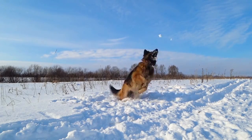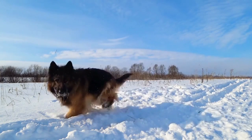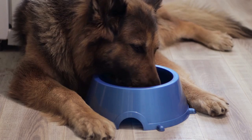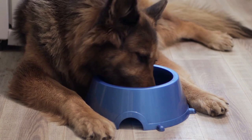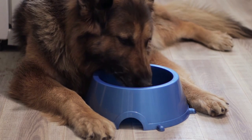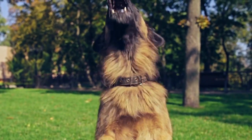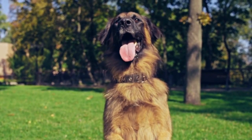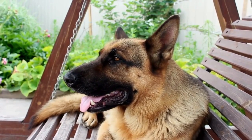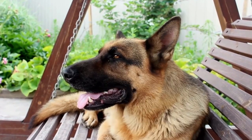One of the most common types of allergies in dogs, including German Shepherds, is skin allergies. These allergies typically manifest with symptoms such as itching, redness, flaky skin, and hot spots. German Shepherds are particularly prone to developing skin allergies due to their sensitive skin and thick double coat. Common triggers include fleas, dust mites, pollen, and certain foods.